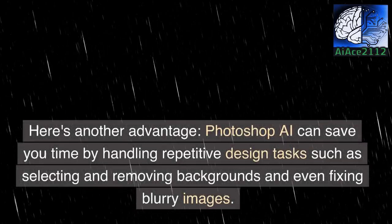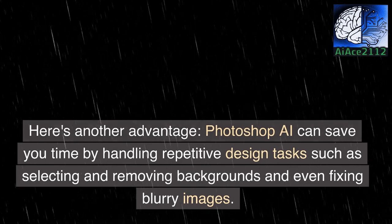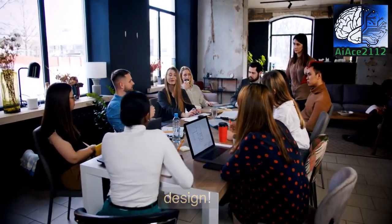Photoshop AI can save you time by handling repetitive design tasks such as selecting and removing backgrounds and even fixing blurry images. Say goodbye to tedious work and hello to efficient design.